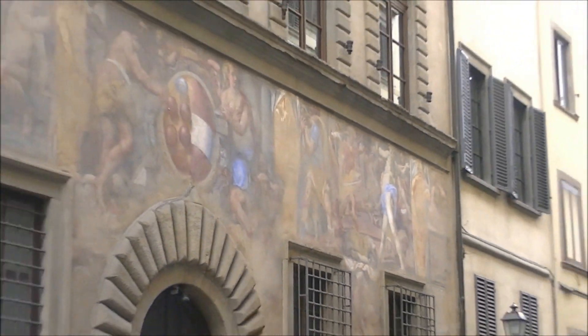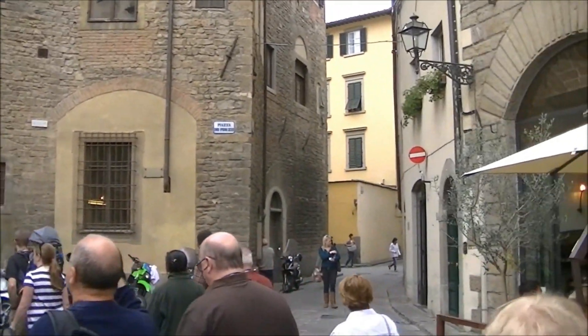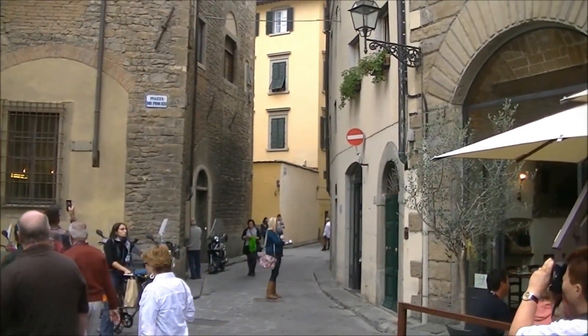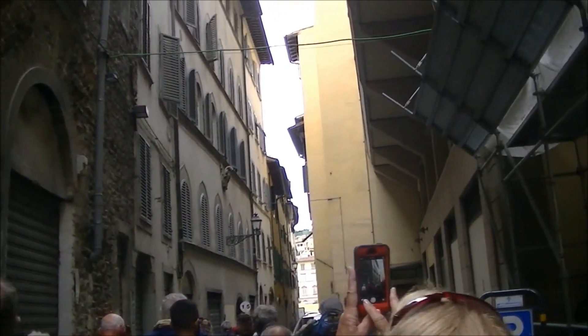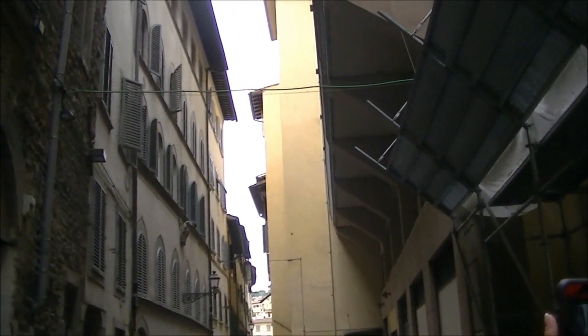And all these old buildings — Michelangelo lived right in this area. All of these buildings were built in the 11th to the 12th century, and these buildings lean.